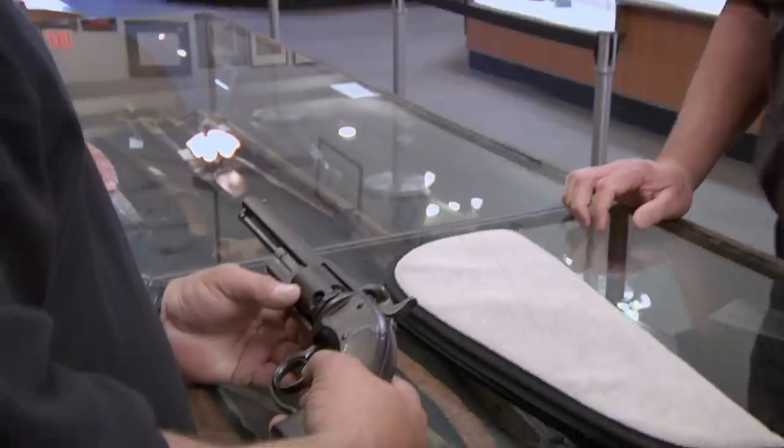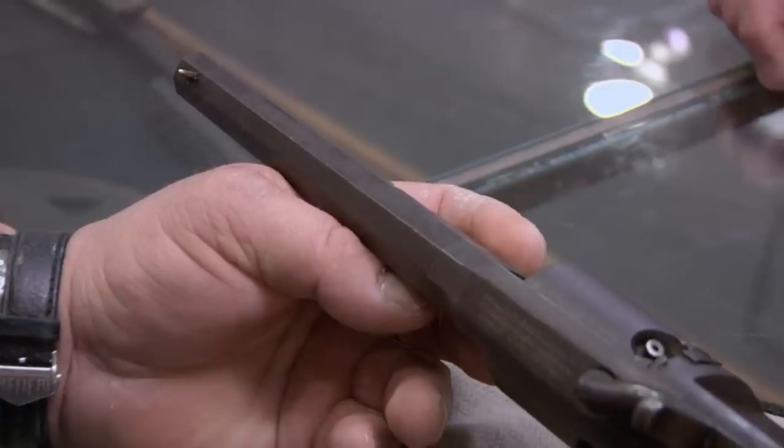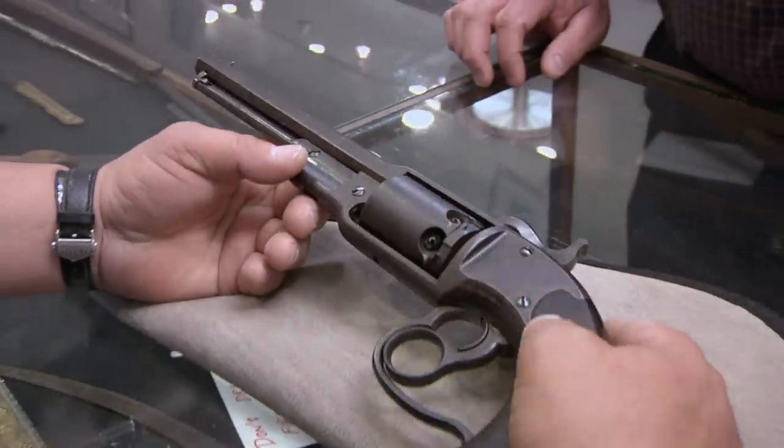Savage Navy. That is one ugly gun. No, that's not an ugly gun, Rick. That's a Navy gun, and it's pretty to me. This is because it has something to do with the damn Navy. That'll work.